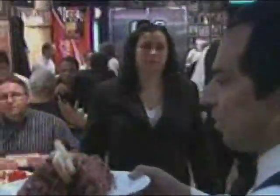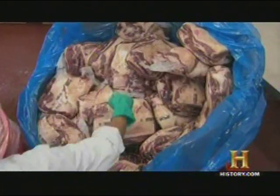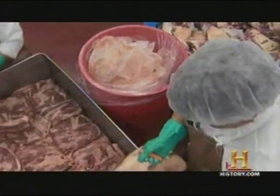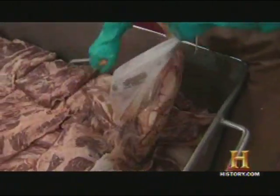Every week, Carnegie customers devour more than 10,000 pounds of the stuff. Making this product is very, very hard and very time-consuming. It takes 14 days from the time they get the meat until they process it. That process starts at the Carnegie processing plant in New Jersey, where every day so-called steer navels arrive to be turned into pastrami.